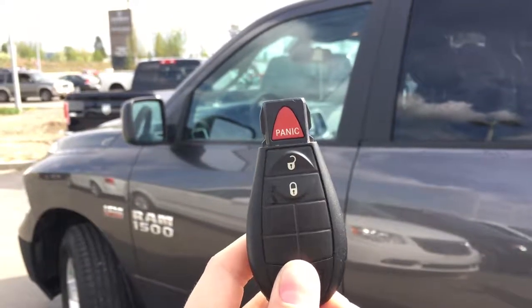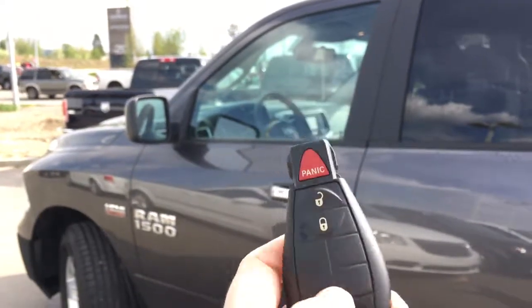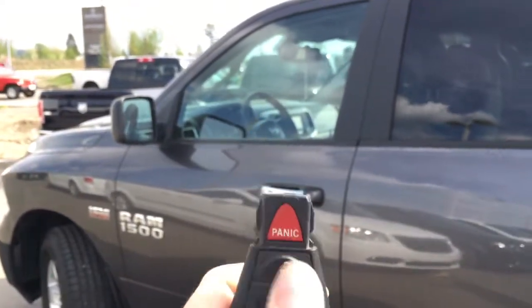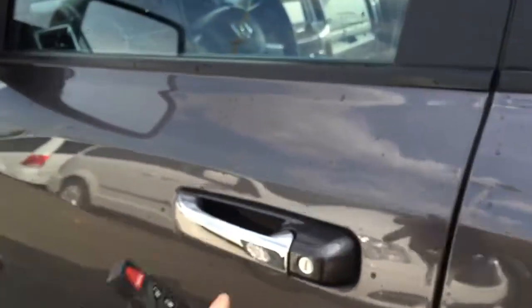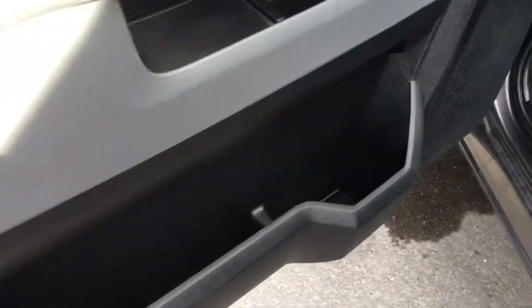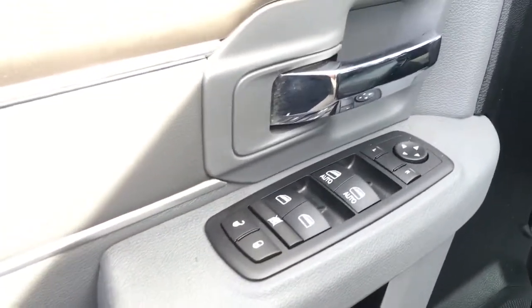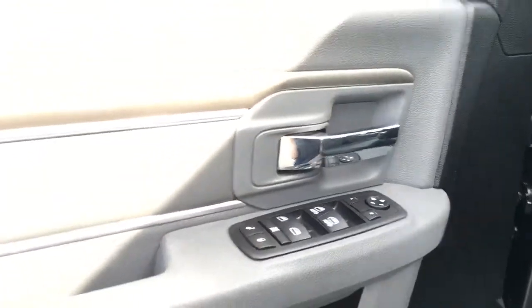Entering your Ram 1500 we do have this awesome keyless entry system with the panic button, lock for all doors including tailgate, as well as your unlock. Getting inside we have lots of storage here in the door — two levels for you — along with all of your power options including your locks, windows, and side mirrors with a nice chrome finishing.